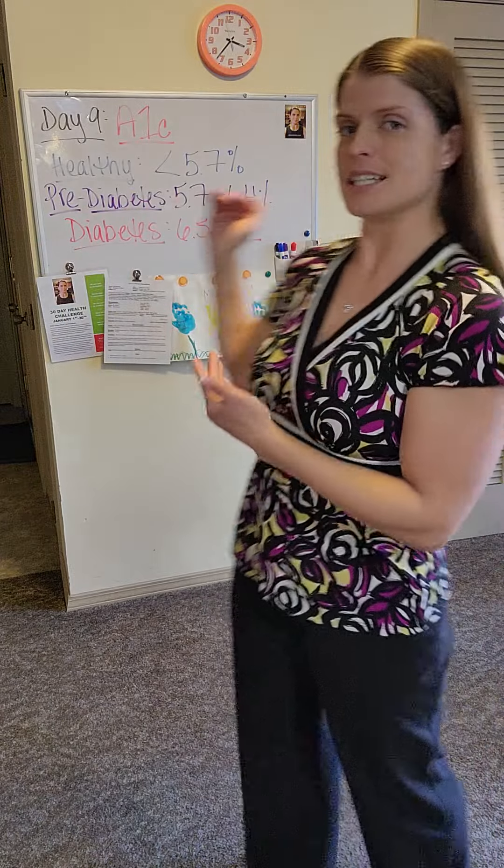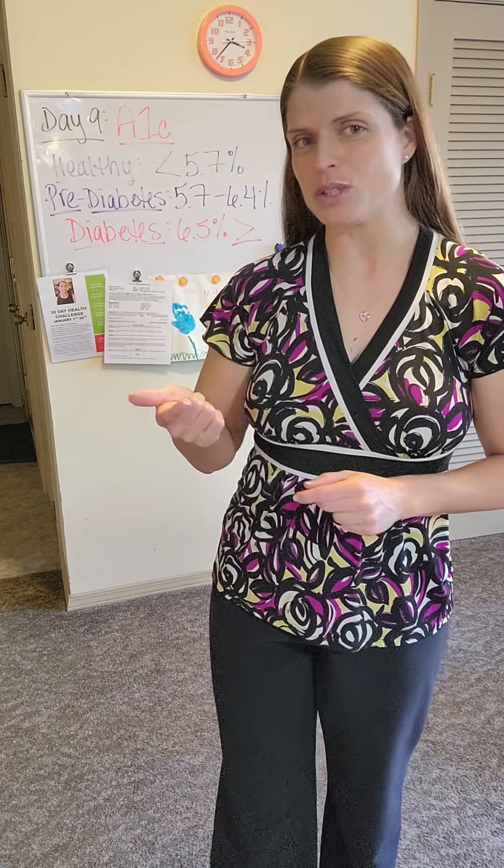So today's topic is hemoglobin A1c. I just want to make a distinction — I'm going to do a video tomorrow on anemia, which is going to include hemoglobin. That would be like on a complete blood count test result, but today's topic is A1c, and that is measured in a percentage.